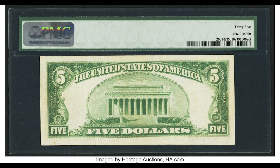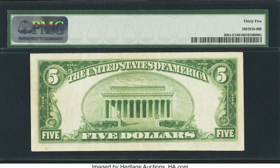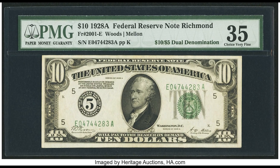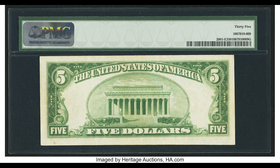Let's flip the bill over — and this is why this bill sold for so much money. Some collectors like to call this a $15 bill. This is a dual denomination, or double denomination, error — one of my favorite types of bills.